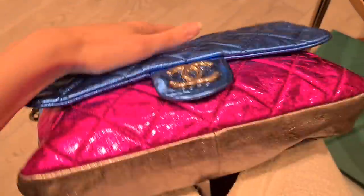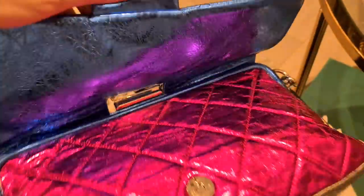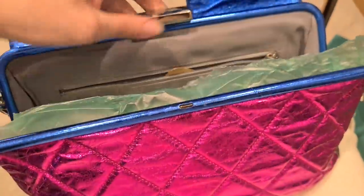It's like a bronze color. This is interesting. This is a different opening mechanism. It's like a clutch actually. Can you see that? It's like a clutch bag.